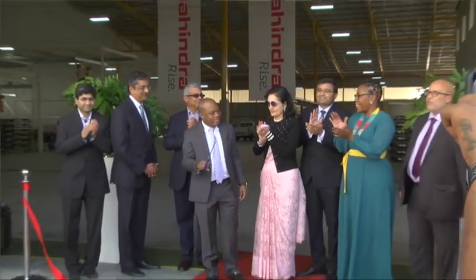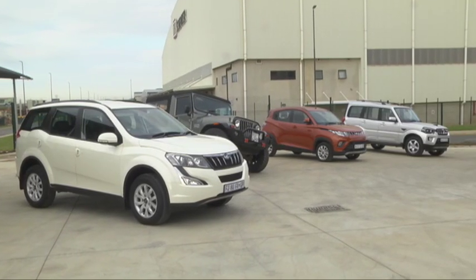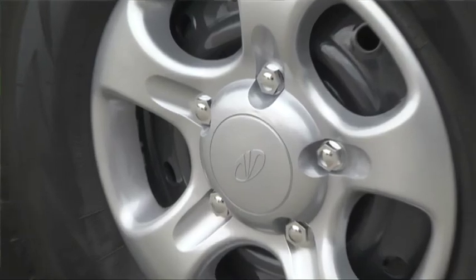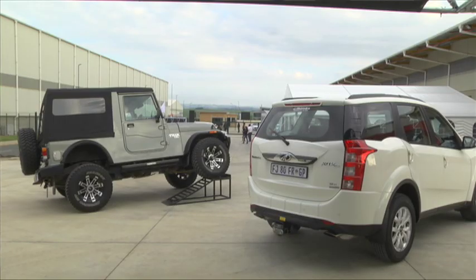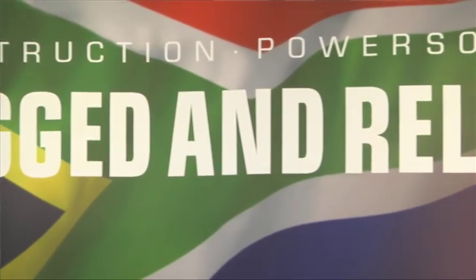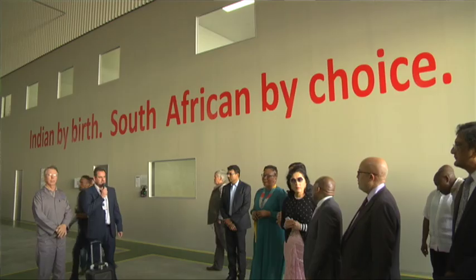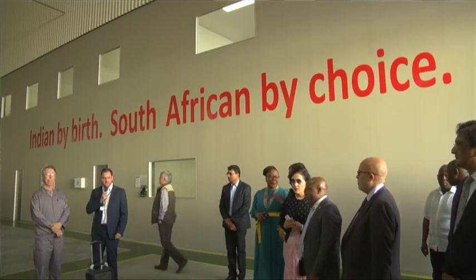What Mahindra now wants to do in South Africa is establish local manufacturing, because of a couple of things. Number one, it gives them the ability to tailor their products to exactly what the South African consumer wants. Priority number two, it's their way of committing to the country. They've been here for a while and they've done well. Now they need to get to the next step — start investing locally, use local assembly, use local components.